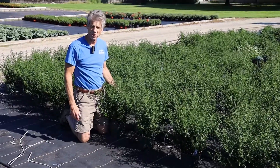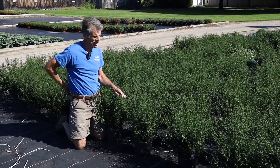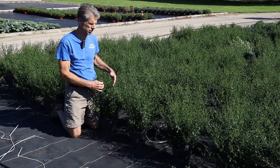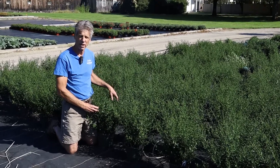Today is September 15th, a Thursday. We're looking at some 8-inch asters. This is our favorite series — it's really large growing. It's the Victoria series. This is a purple one called Victoria Fanny.